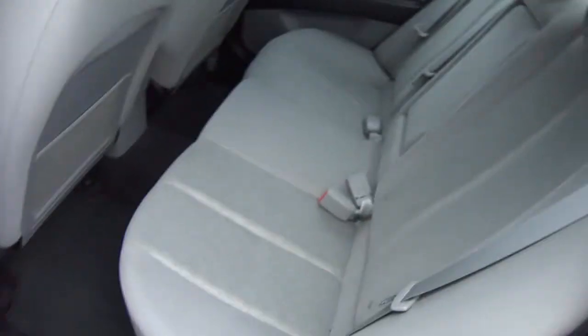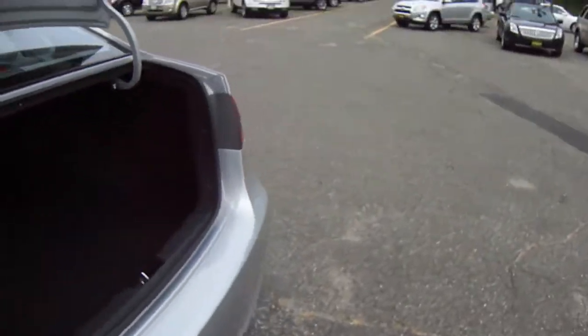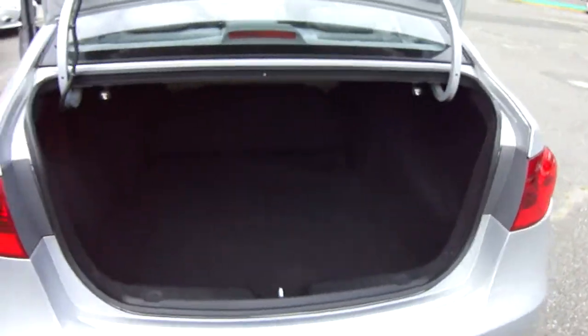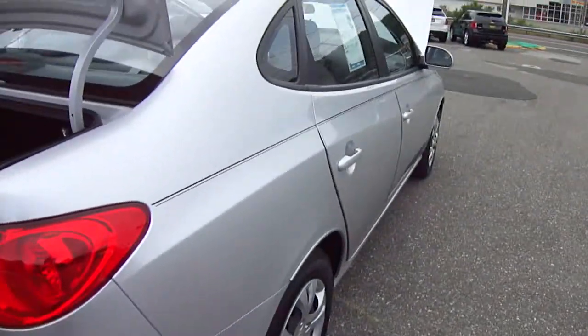Back seat — look at that, clean as a whistle. Trunk, plenty of room in the trunk, back seats fall down, so you have room all the way up to the front.